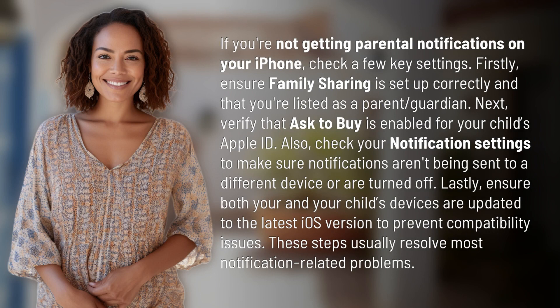If you're not getting parental notifications on your iPhone, check a few key settings. Firstly, ensure family sharing is set up correctly and that you're listed as a parent or guardian. Next, verify that Ask to Buy is enabled for your child's Apple ID.